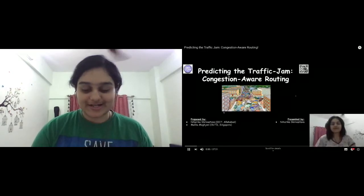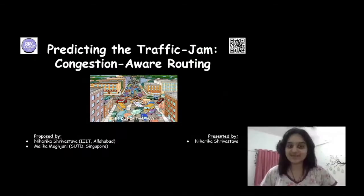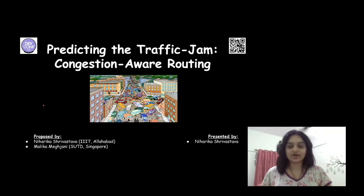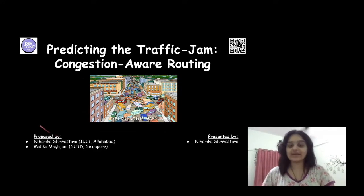Hello everyone, I am Niharika Srivastava and thank you for joining us today. Today I am going to talk about how we can potentially predict a traffic jam by providing congestion aware routes to every passenger in the network and basically avoid situations like these.